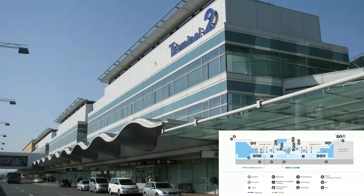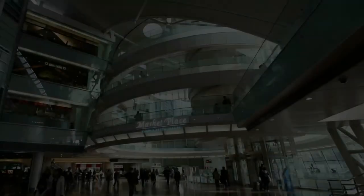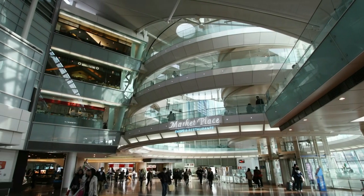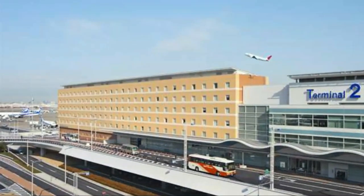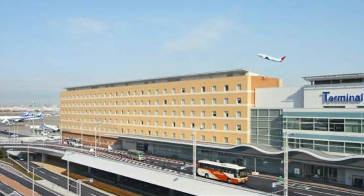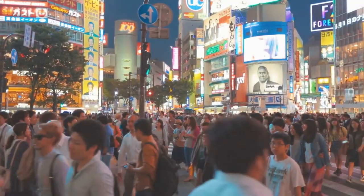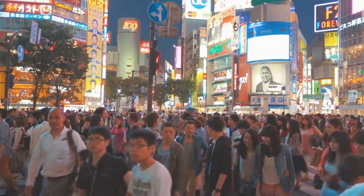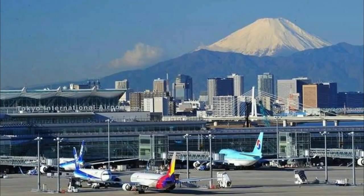By 2004, it had opened yet another terminal — its second terminal — and just like the first, it would have its own unique facilities. This time, Terminal 2 would be constructed with a 387-room hotel. With Japan finally coming to the world stage to cater to the demand of people coming in and out of its country, it has seen the inevitable need for expansion of its airport.